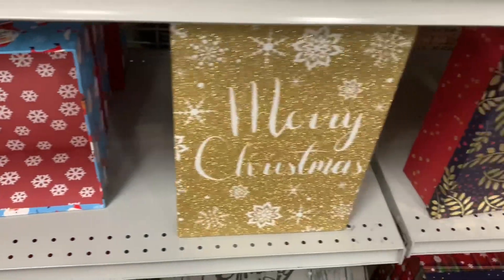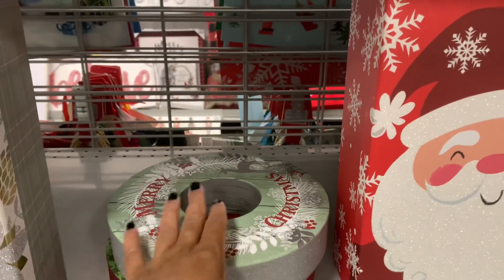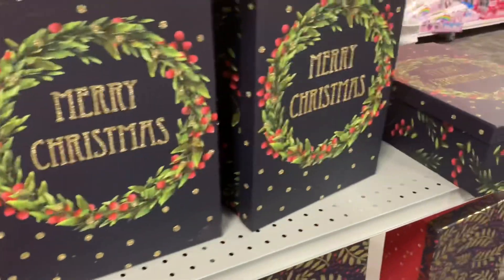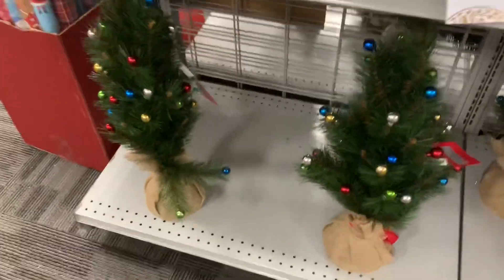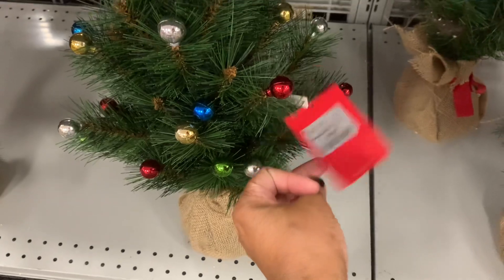They have this box right here and they have the larger ones as well. I wanted to make sure I put that back — they have the Merry Christmas one right here. And how cute are these little trees right here? These little trees come with the little miniature ornaments for $9.99.